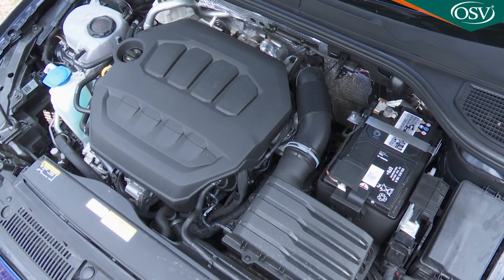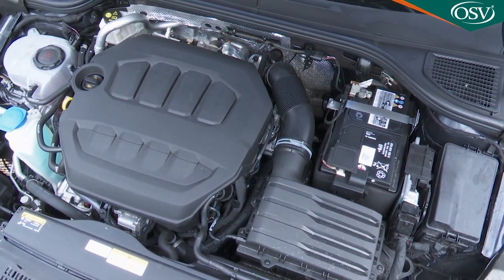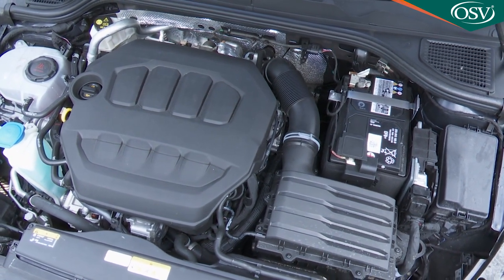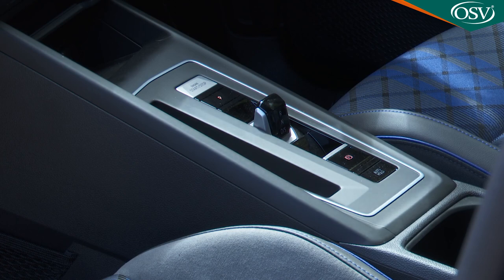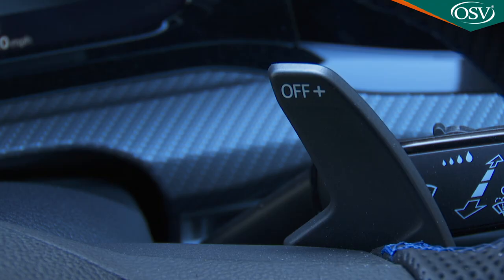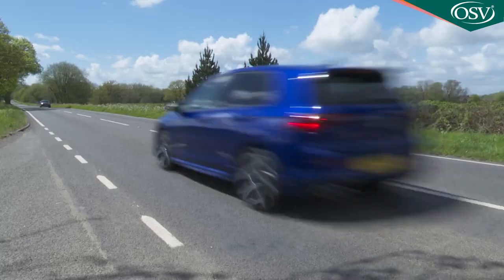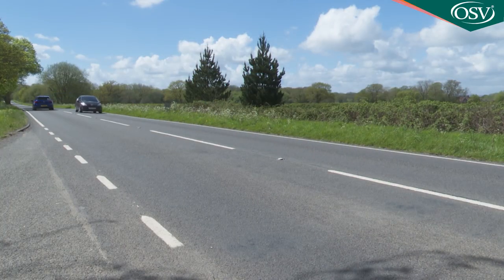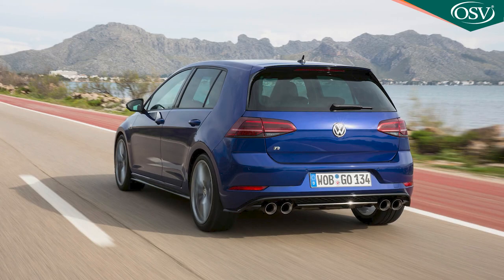Under the bonnet, as usual with a Golf R, there's a two-litre TSI petrol turbo engine, but the latest EA888 fourth generation version of this unit now develops 320 PS and as before is mated exclusively to a seven-speed DSG auto gearbox with now larger steering wheel paddle shifters. That higher output is enough via launch control to dispatch the rest-to-62 mile-an-hour sprint in 4.7 seconds, on the way to a top speed that'll be limited to 155 miles an hour unless you pay extra for Volkswagen's R performance pack, which pushes maximum velocity up to 168 miles an hour.